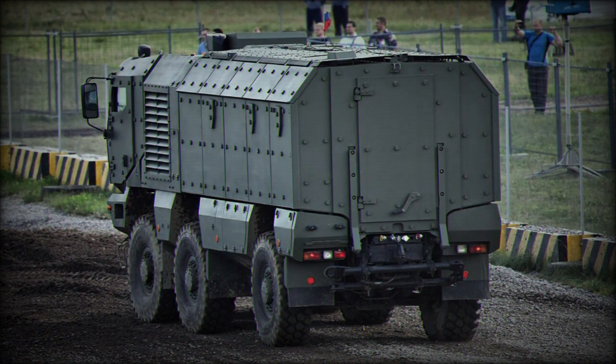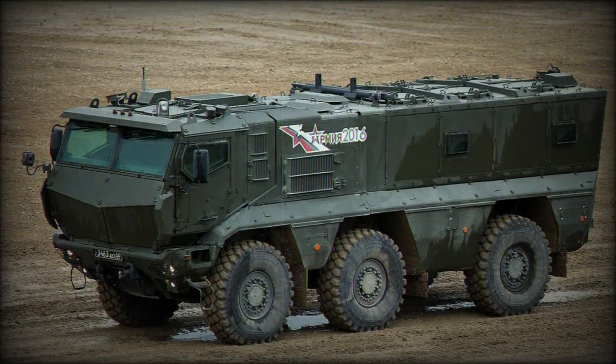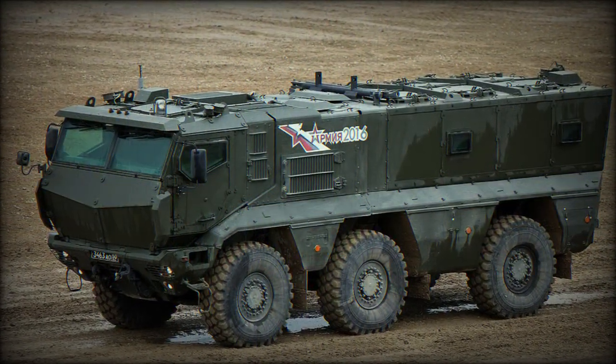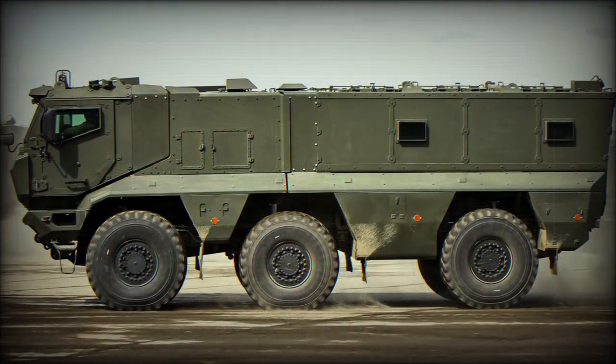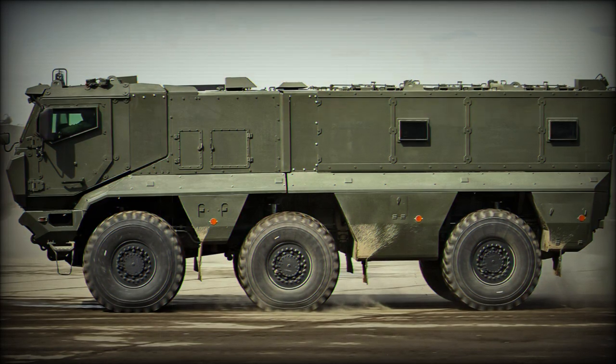Similarly, the 6x6 wheeled models 6396A and 63968 follow suit, but also include a variation, model 63969, which is more in line with the amphibious APC/IFV role.